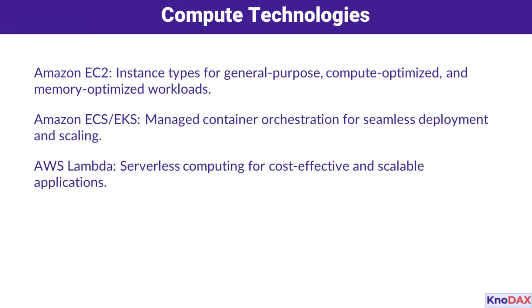First, let's talk about compute technologies. Amazon EC2 offers a wide range of instance types for various workloads, whether you need general-purpose, compute-optimized, or memory-optimized resources.